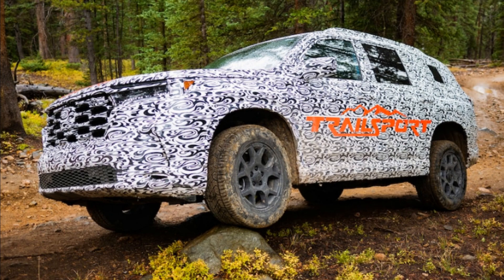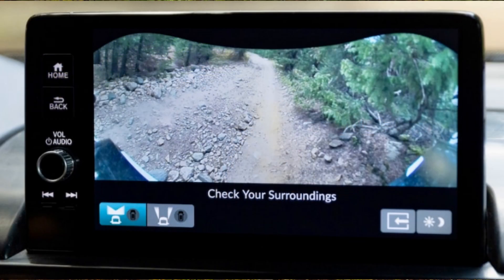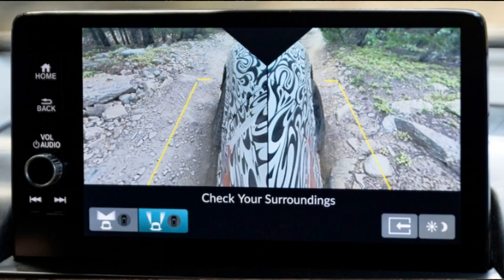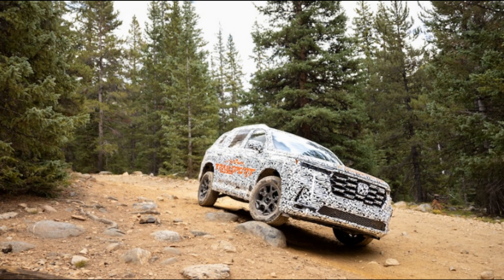The all-new 2023 Honda Pilot's Trailsport variant represents the next phase. While it's no rock-crawler — this is still, after all, a car-based three-row family crossover — the newest Pilot Trailsport is able to traverse roads less-traveled, based on our ride in a camouflaged pre-production model. While we can't show you the interior or details of the exterior, we can relay how the ruggedest Pilot ever handles the Swan River Trail in Breckenridge, Colorado, and how this SUV came to be.